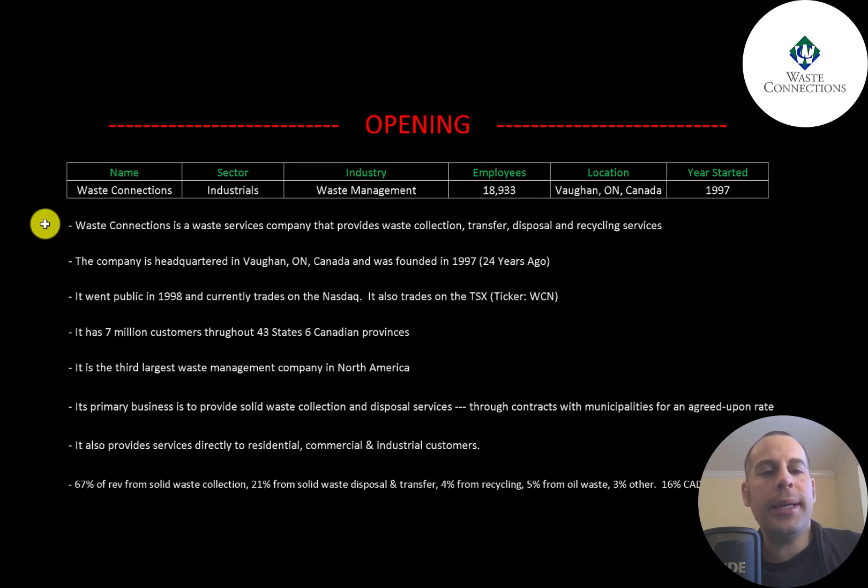Waste Connections is a waste services company that provides waste collection, transfer, disposal, and recycling services. The company is headquartered in Ontario, Canada and was founded in 1997. It went public in 1998 and currently trades on the NASDAQ; it also trades on the TSX under ticker WCN.